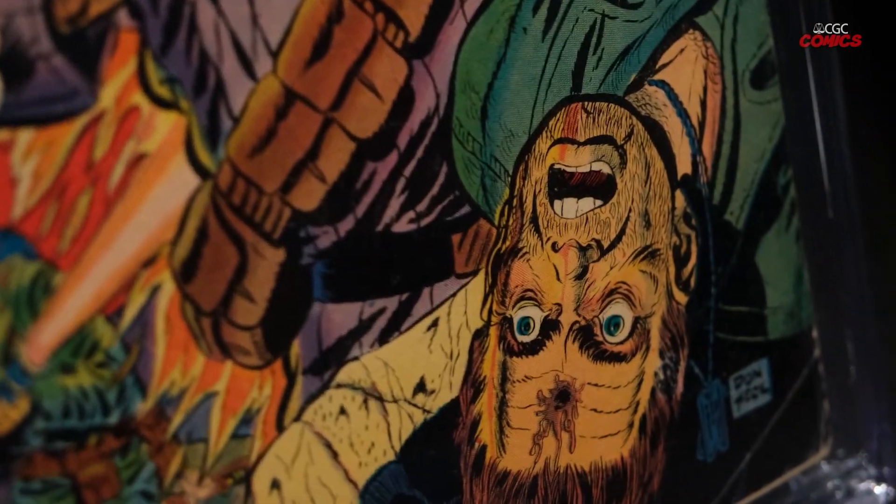And this is War Fury number one, which is actually highly sought after because it has that head from Horrific number three that I showed you.